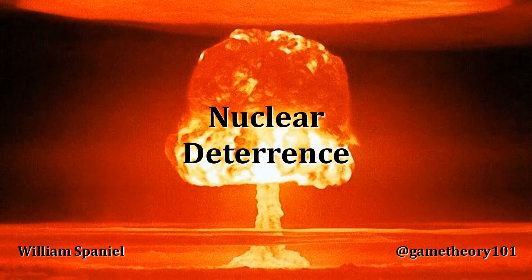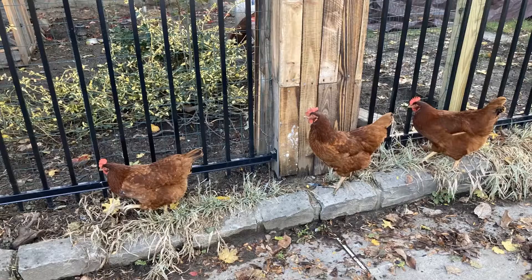Welcome back to Nuclear Proliferation Explained. I'm William Spaniel. Today's topic is nuclear deterrence. And somehow this conversation is ultimately going to devolve into a discussion about chickens, but we're getting there.